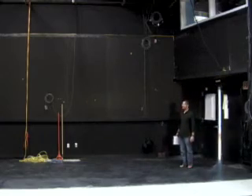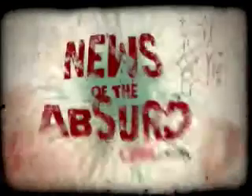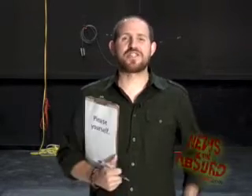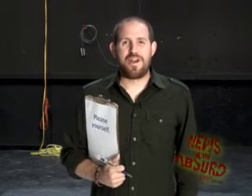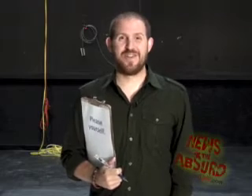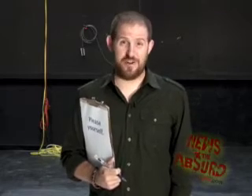Hey, where's my green screen? Hello and welcome to CNN's News of the Absurd. I'm Jarrett Bellini and in honor of this new discovery that we no longer have a studio to work in, we're going to dedicate this entire episode to great discoveries.